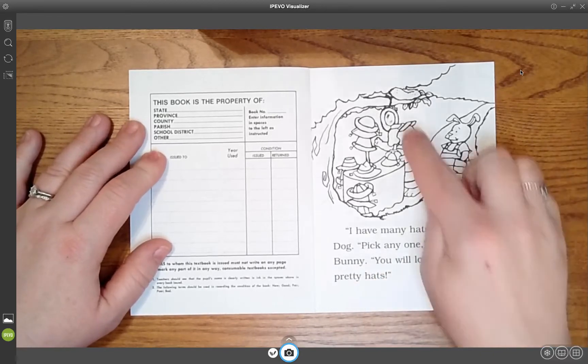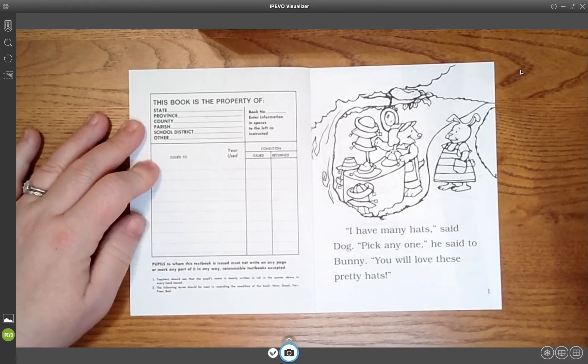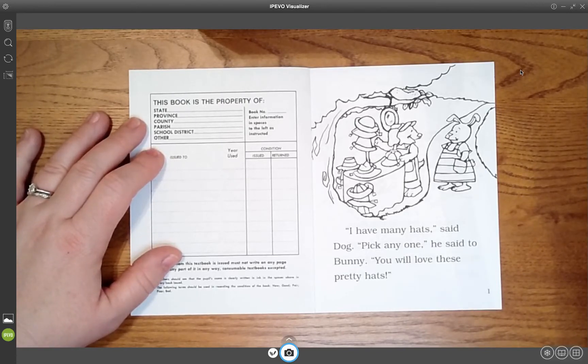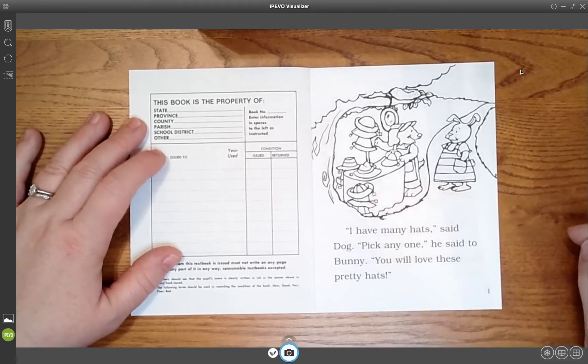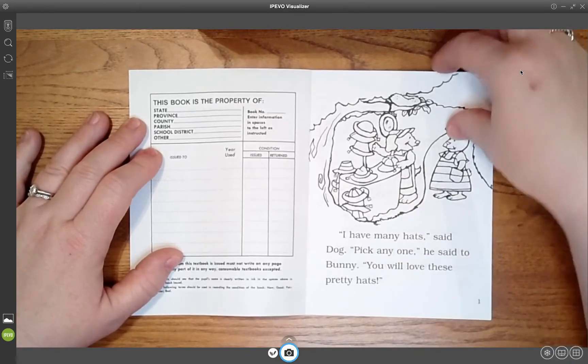So what is Dog's job? He's a hat seller. How do you know that he's selling them? What do you see on the hats that lets us know that? Do you see the tags? What do you think the tags say? Probably how much they cost.